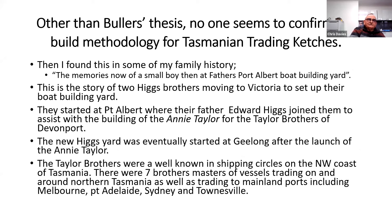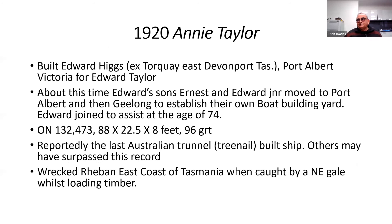Other than Buller's thesis, no one seemed to confirm the build methodology for the trading catches. I found some in my family's history, where my great grandfather took two of his sons to Port Albert and they started building boats over there. The Taylor brothers were well known in shipping circles of the northwest coast of Tasmania — there were seven brothers, masters of vessels trading around northern Tasmania, as well as trading mainly in ports including Melbourne, Port Adelaide, Sydney and Townsville. They were based up in Devonport at the time.